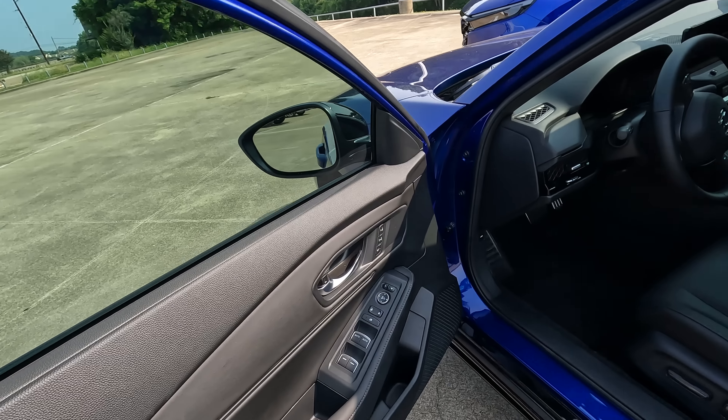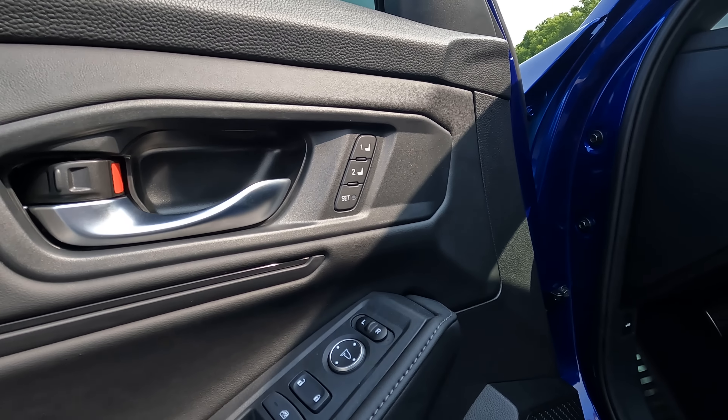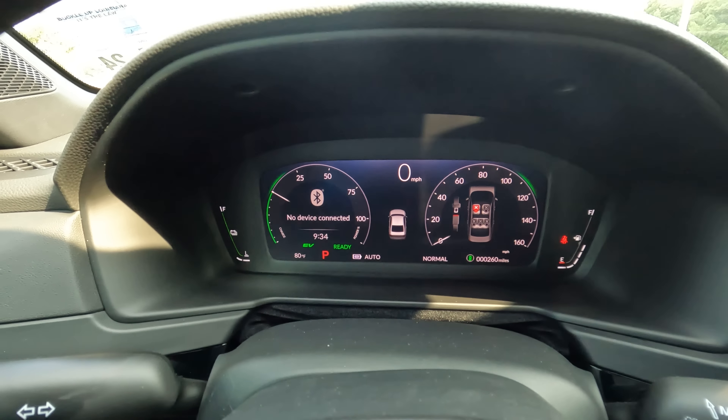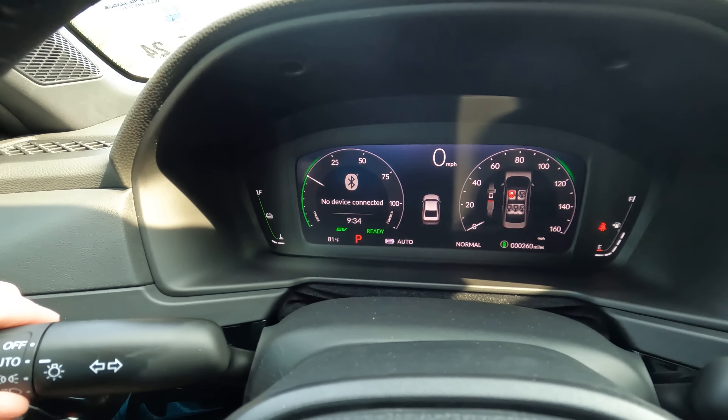On the Accord's driver's side door, for the most part we see the same features and functionality as the CR-V, but one difference: seat memory buttons — two options — right there on the door. Both models have a tilt and telescopically adjustable steering wheel. The dashboard here looks quite different on the Accord, and right in the center of the instrument cluster you can see the likeness of your car. When you turn the headlights on, you'll also see them illuminate on the display.